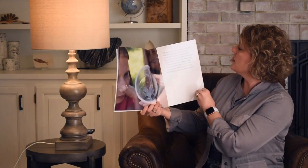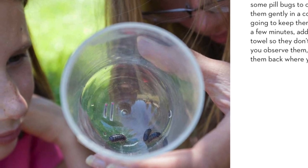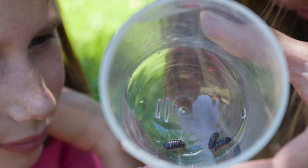Pill bugs are fun to watch and they don't bite. If you want to collect some pill bugs to observe, place them gently in a container. If you are going to keep them for more than a few minutes, add a damp paper towel so they don't dry out. After you observe them, be sure to put them back where you found them.